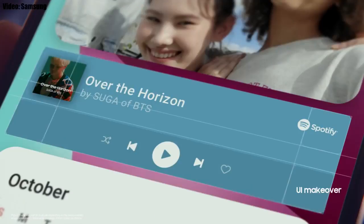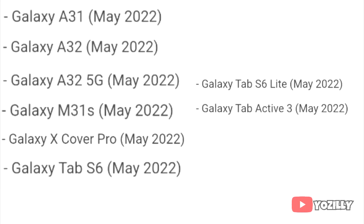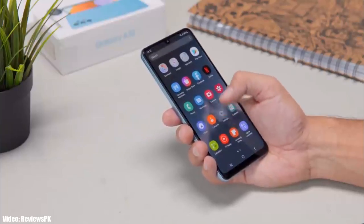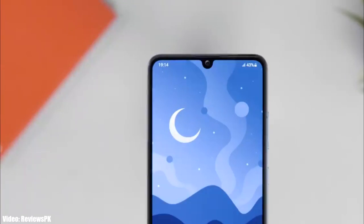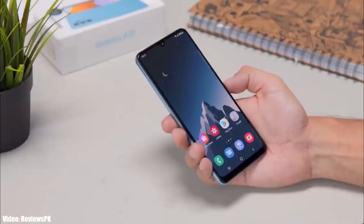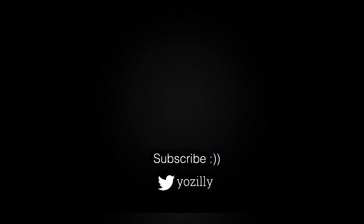As Samsung mentioned in this roadmap, all of these smartphones will start getting the Android 12 update in May 2022. There's no exact release date, but you will see the update on your Galaxy smartphone or tablet by the end of May 2022. Whenever Samsung releases the update, make sure you are subscribed to this channel to stay informed.